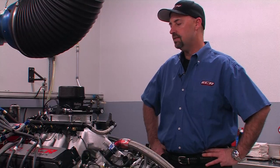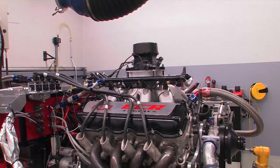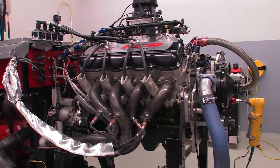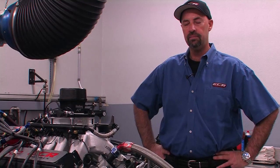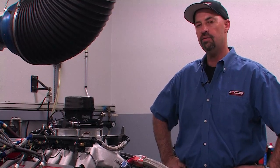The expertise that they put into building these pieces — it's an all-billet piece. It's pretty much bulletproof. The high standards that we require here at ECR Engines — it's actually one of the few pieces that we can put on the engine without having to rework it.